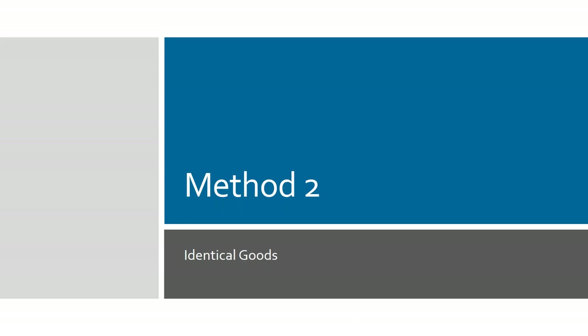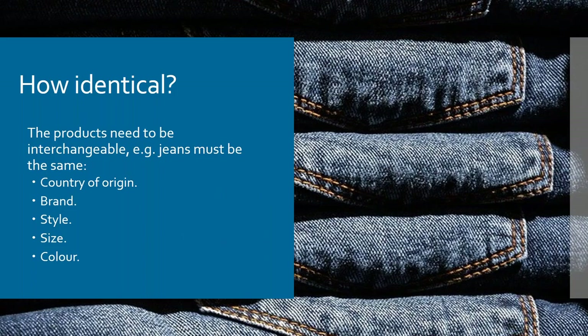That covers the transaction price based on invoice value. There are five other methods. Method two is identical goods: at the time of sale you also get a stock transfer, and the products are identical — same country of supply, same brand, same material, same style, size, colour, everything the same. The question to ask is: would a customer accept if you interchanged it? If yes, you could potentially go for an identical value.